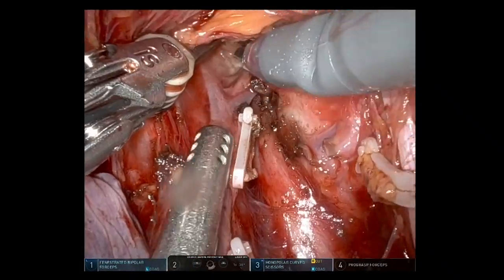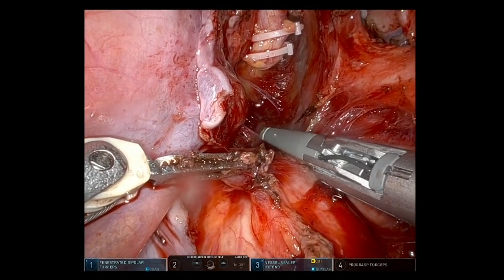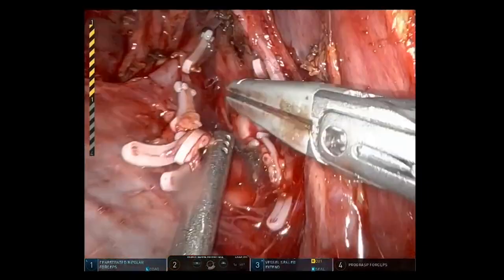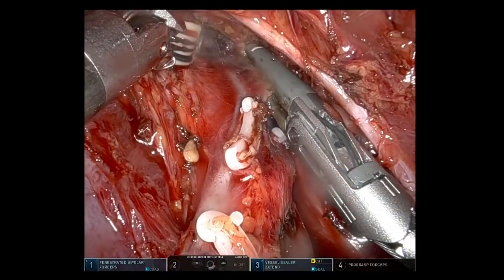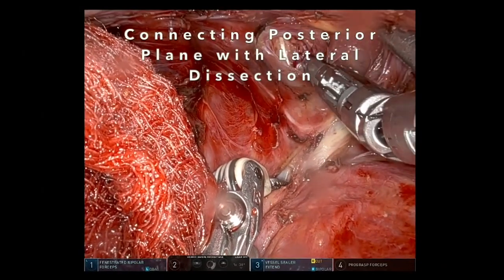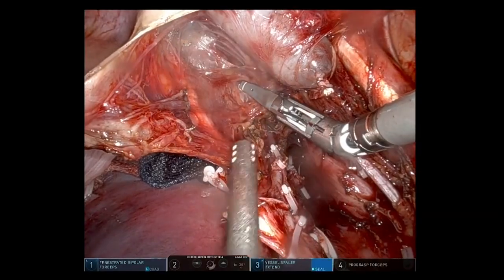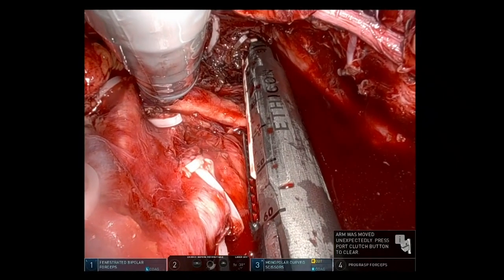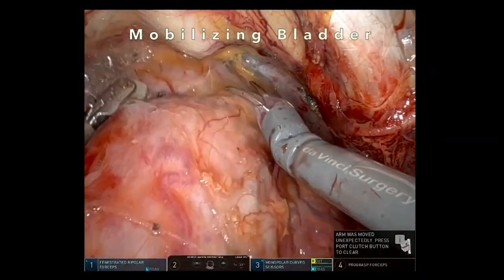All vascular structures lateral to the internal iliac artery and vein were mobilized and ligated. The posterior and lateral planes were connected. The right internal iliac artery was ligated at its distal limit. The lateral attachments were freed and the bladder was then mobilized.